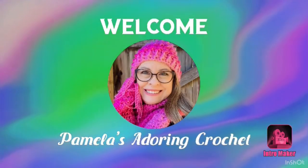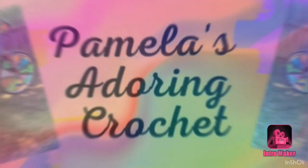Hello, this is Pamela. Welcome to my channel. Grab you a cup of coffee, sit back and relax, and enjoy some good old yarny talk. This is Pamela and you're on Pamela's Adoring Crochet. If you are new to my channel, my channel is mostly all about crochet. I love to crochet, I love yarn, and I love anything related to yarn and crochet.